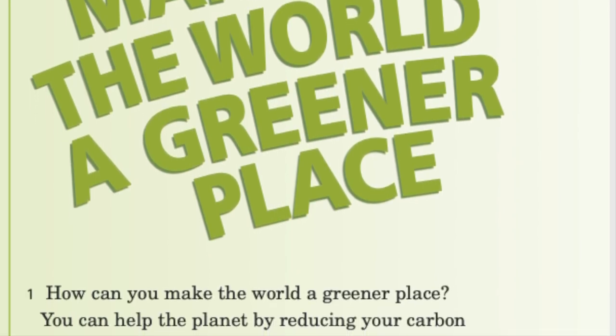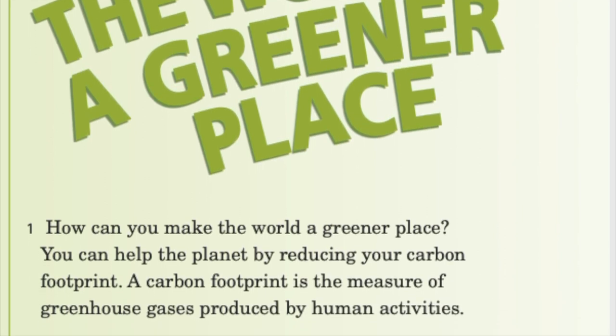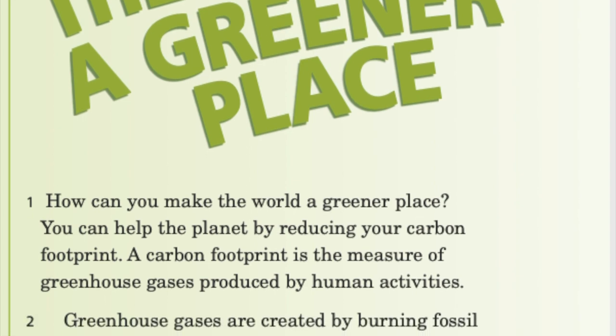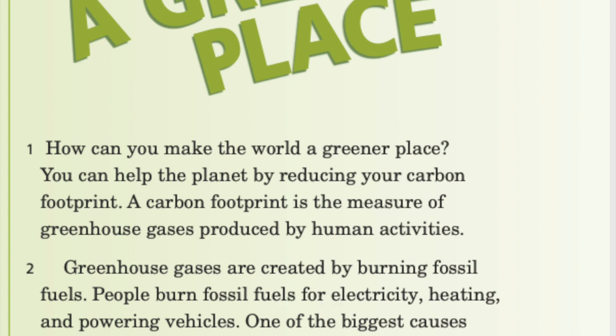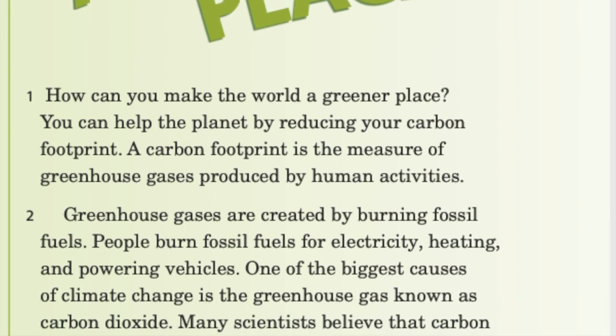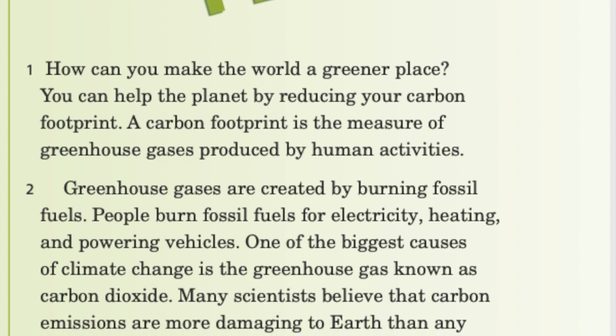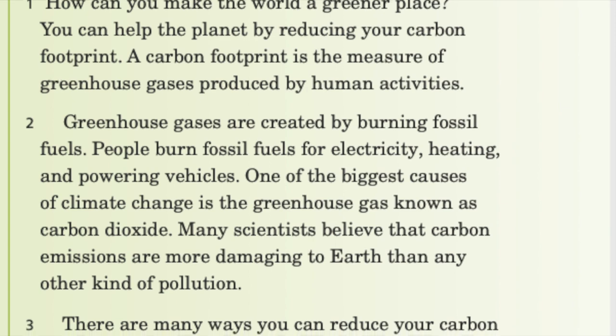Greenhouse gases are created by burning fossil fuels. People burn fossil fuels for electricity, heating, and powering vehicles. One of the biggest causes of climate change is the greenhouse gas known as carbon dioxide. Many scientists believe that carbon emissions are more damaging to Earth than any other kind of pollution.